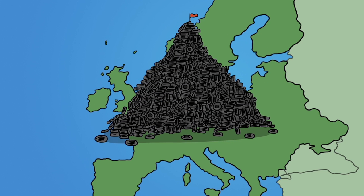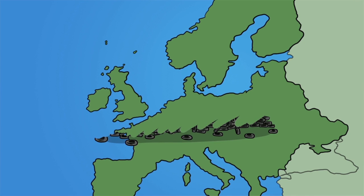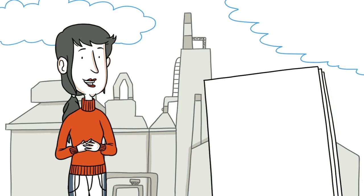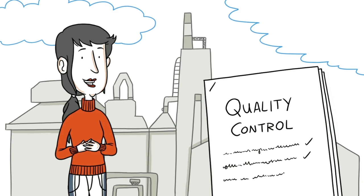Used tyres are a perfect example. Each year in Europe, the cement kilns help to recover a mountain of used tyres. For all these fuels, each cement plant works closely with their waste industry partners to ensure they receive the right quality of fuel.